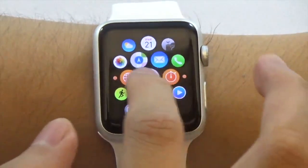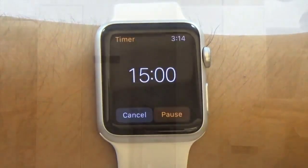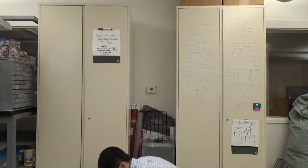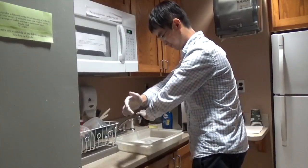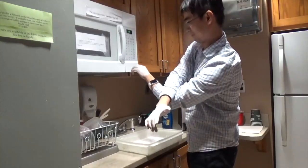A smartwatch's small size and wearable context can lead to issues during some activities. When carrying an object with two hands, it's hard to read an incoming message without putting the objects down. A watch can be covered by a long sleeve. If your hands are dirty, it's hard to raise your sleeve and check an incoming message.